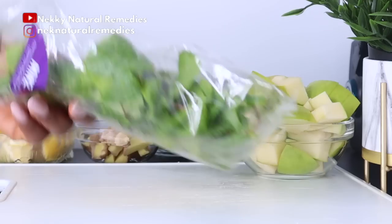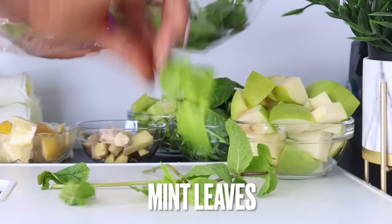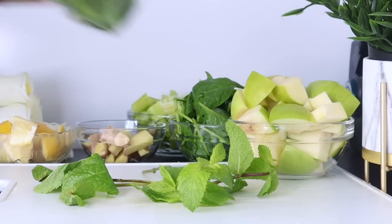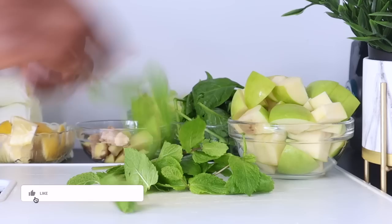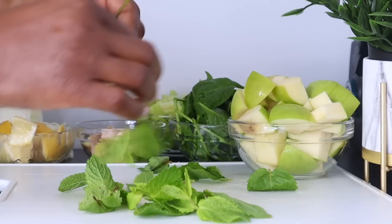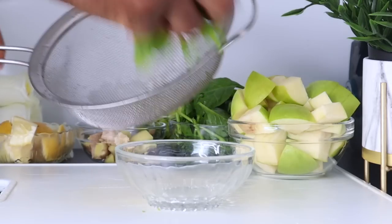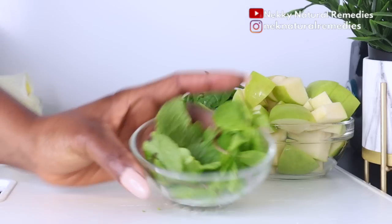After the lemon, the next ingredient is mint leaves. Mint leaves have antibacterial properties that help kill bacteria growth on the skin and leave your skin acne-free. Mint leaves also act as a mild astringent that helps tone the skin naturally, removes dirt from the pores, and revamps the skin to a supple and well-hydrated tone. They improve blood circulation to your skin and help prevent wrinkles and fine lines.